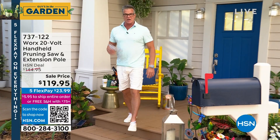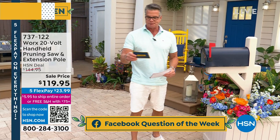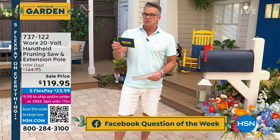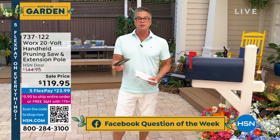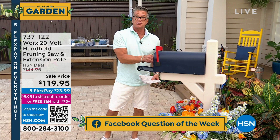We are streaming live on Facebook and we'd like to ask a question of the day. If you get the answer that Lindsay likes, you're going to get $25 to spend. So here's our question of the day: What is the star of your garden or your yard? It doesn't have to be a plant or flower — it could be a park bench, your gazebo, flowers, plants, or a tree. Let us know and we'll try to get you $25 ASAP.